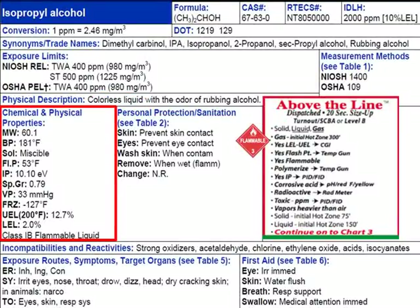When we look at the chemical and physical property box, we can verify additional information. The molecular weight is 60 — anything over 30 means vapors will be heavier than air. This material has a flammable range with an LEL of 2% and a UEL of 12.7%. It is a flammable liquid with a flash point of 53 degrees Fahrenheit — anything above that temperature and it should ignite readily. We can also use a flame ionization detector or photo ionization detector because its ionization potential is 10.10.